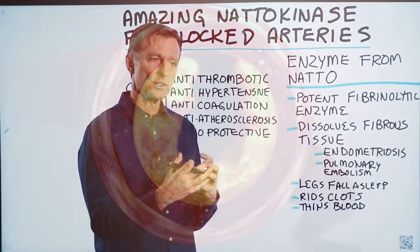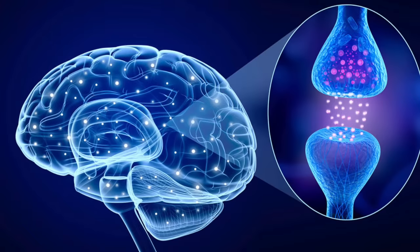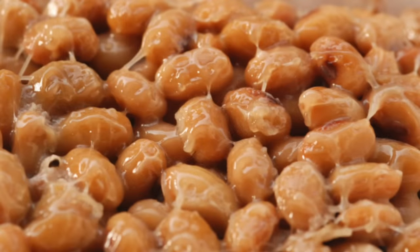So if you have buildup in your arteries from fibrous tissue and it's stopping circulation going to your brain or your legs, and your legs are falling asleep or you have poor circulation, this could help you.